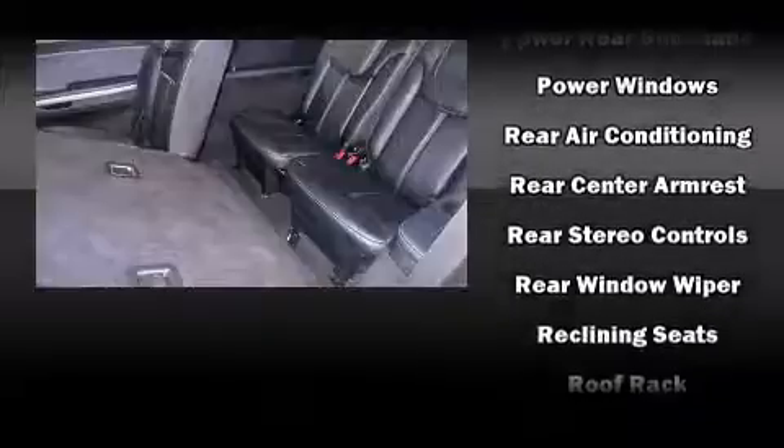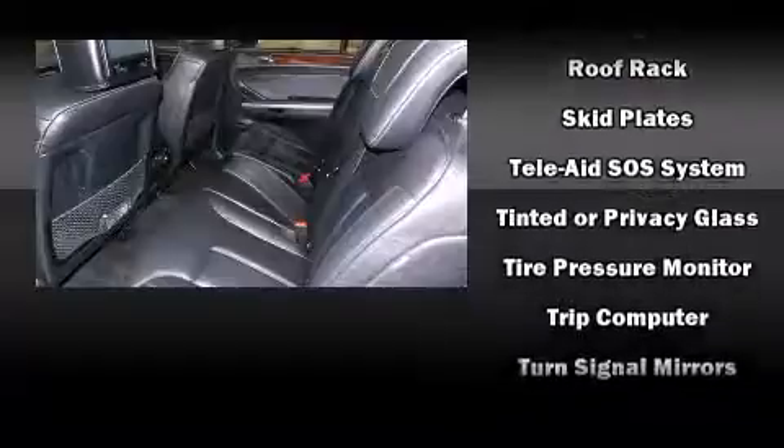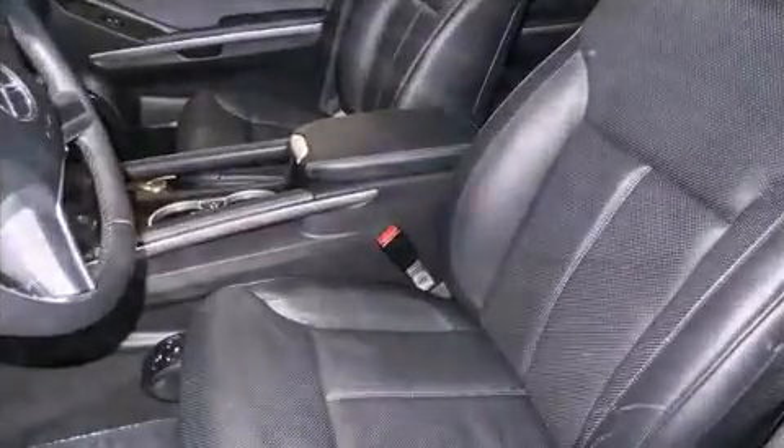Mercedes-Benz ensures the safety and security of its passengers with equipment such as traction control, an emergency communication system, and four-wheel disc brakes with ABS.